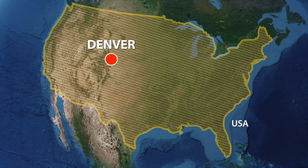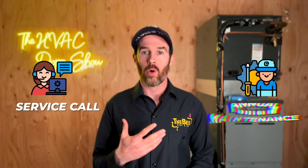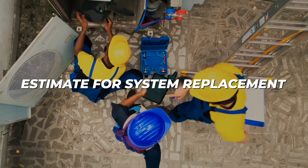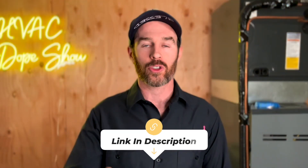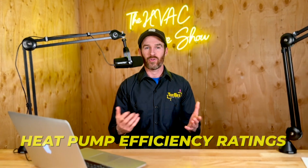If you happen to be in one of the areas we service like Denver, Colorado, or Phoenix, Arizona, you can schedule a free appointment with us - whether that's a service call, annual maintenance, or a system replacement estimate. There's a link in the description where you can schedule online, plus an up-to-date list of the cities and states we service. There are also a few videos popping up on screen now about heat pump efficiency ratings, so check those out if you haven't already.